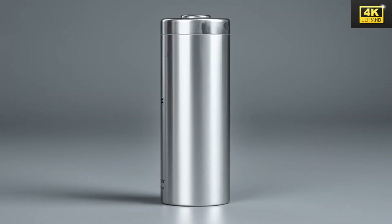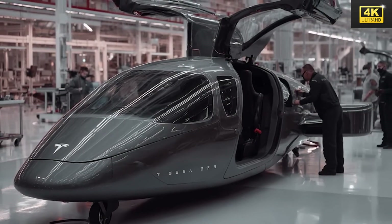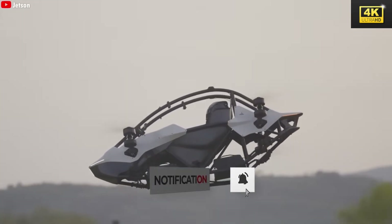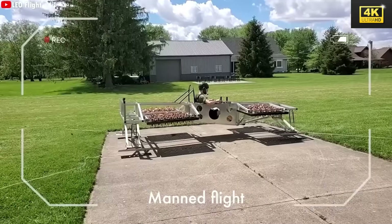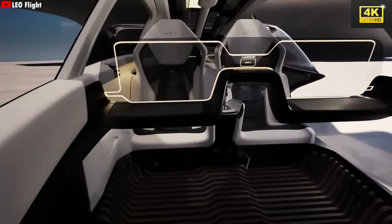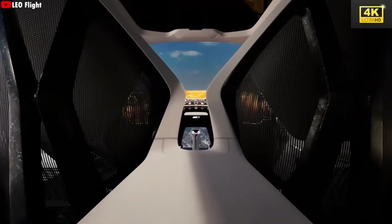Tesla's next-generation lithium-sulfur hybrid batteries significantly reduce weight compared to traditional aviation batteries, overcoming a critical barrier to electric flight. Musk's vision reflects years of groundbreaking innovation in aerospace, and the Tesla flying car encapsulates a dream that has fascinated humanity across generations. Utilizing advanced materials such as carbon fiber and titanium, the flying car boasts a lightweight yet robust structure. Its minimalist interior features a single touchscreen interface that seamlessly controls all systems, highlighting Tesla's dedication to cutting-edge technology.